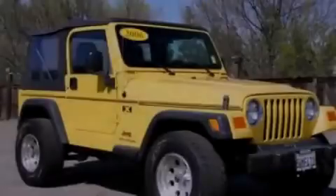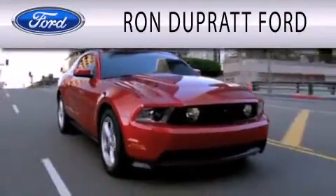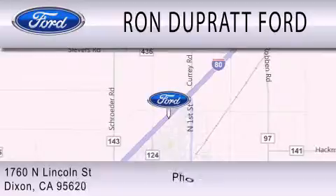Contact us today to arrange your test drive. Ron Duprat Ford is dedicated to doing everything possible to ensure that the experience you have selecting your next vehicle is as pleasant as possible. We're located at 1760 North Lincoln Street in Dixon.